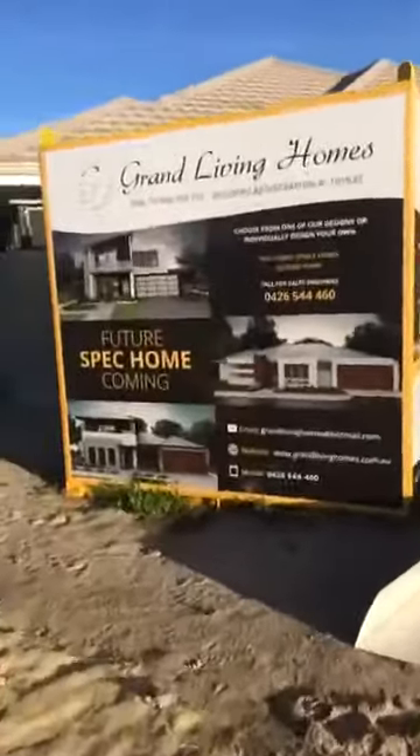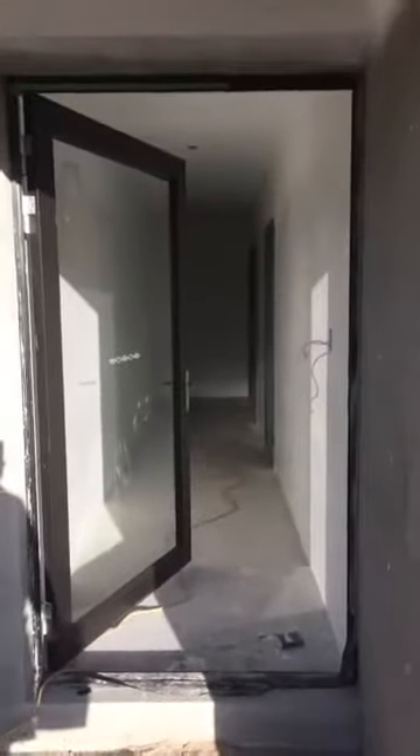This is obviously our front elevation right now. Just hit lock-up stage — wall almost locked up. Here's your entry — nice big 1200 Jason Windows entrance door.